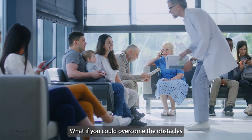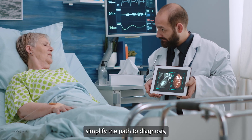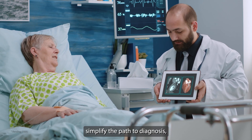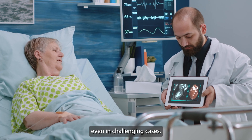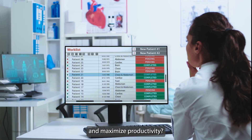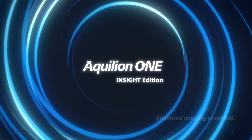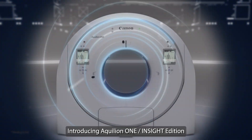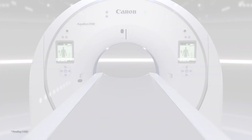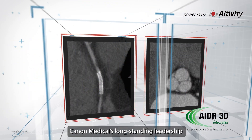What if you could overcome the obstacles to providing efficient patient care, simplify the path to diagnosis even in challenging cases, and maximize productivity? Introducing the Aquilion One Insight Edition — our new flagship CT scanner builds on Canon Medical's long-standing leadership in deep learning reconstruction.